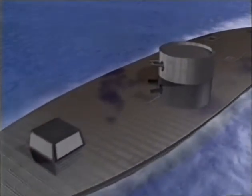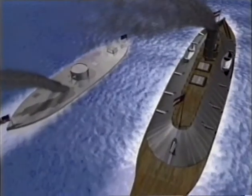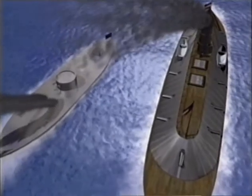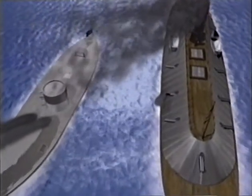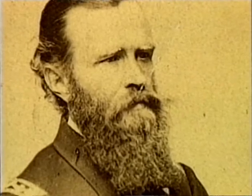Despite her smaller size and shallower draft, the Monitor was also highly unwieldy, but practically nimble compared to the Virginia. Hampton Roads was almost a dance — the Merrimack would come out and the Monitor would dance around or stay in shallow water. Then, a little after midday, a shell from the Virginia exploded against the Monitor's pilot house, temporarily blinding her commander, Lieutenant Warden.